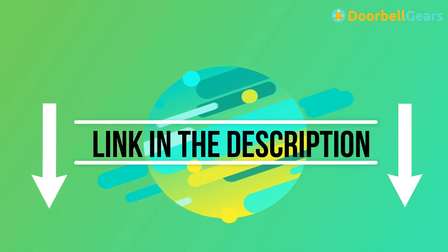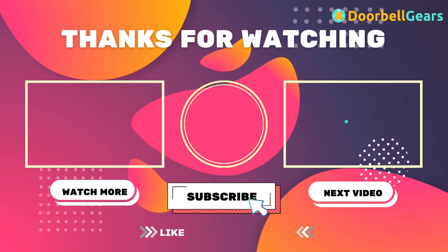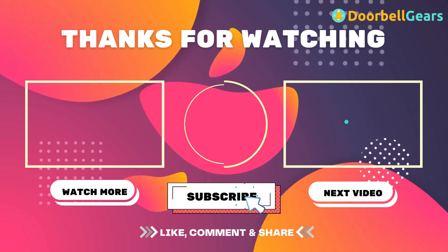Don't forget to like, comment, and subscribe if you found this content helpful. Hit the bell icon to get a notification as soon as I publish more videos. Feel free to leave a comment below if you have any questions regarding these products.